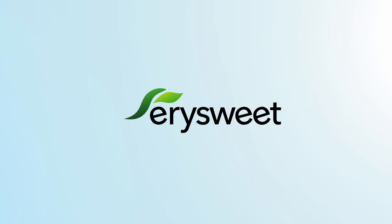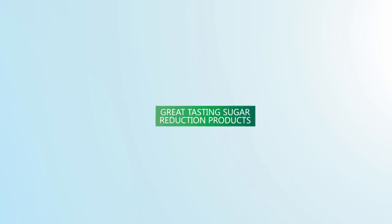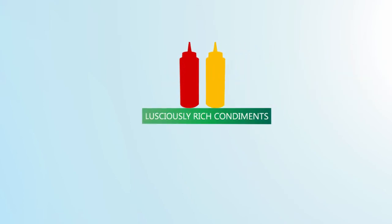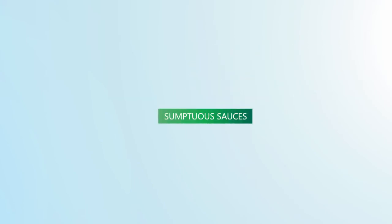Using YourSweet Erythritol in your manufacturing process will help you create zero or low-calorie refreshments and beverages, great-tasting sugar reduction products, delicious baked goods, lusciously rich condiments, magnificent marinades, sumptuous sauces, and so much more.